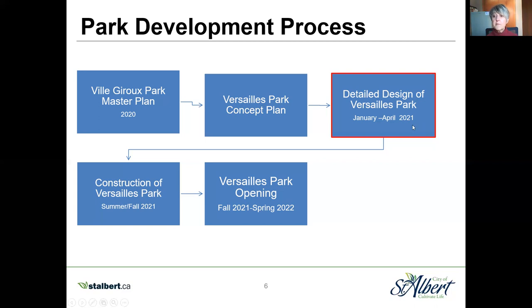We hope to complete detailed design by the end of April, which gets us ready for construction. Construction will happen summer and fall 2021, with the opening of the majority of the features in 2021. There may be some features where weather impacts us and we'll have to open them in spring 2022, but we're really hoping the weather cooperates.